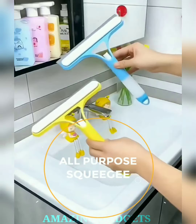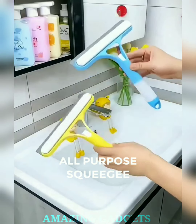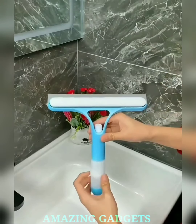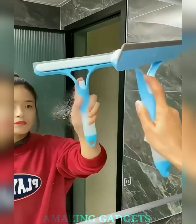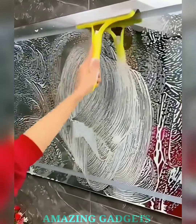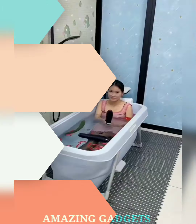Say goodbye to tedious scrubbing and hello to a squeegee that's engaging, efficient, and designed to make your cleaning routine a breeze. Our all-purpose design effortlessly glides across glass, tiles, and mirrors, leaving behind a streak-free brilliance that transforms your spaces. Our design ensures a swift sweep that leaves surfaces dry and free of watermarks, saving you time and keeping your spaces looking immaculate.